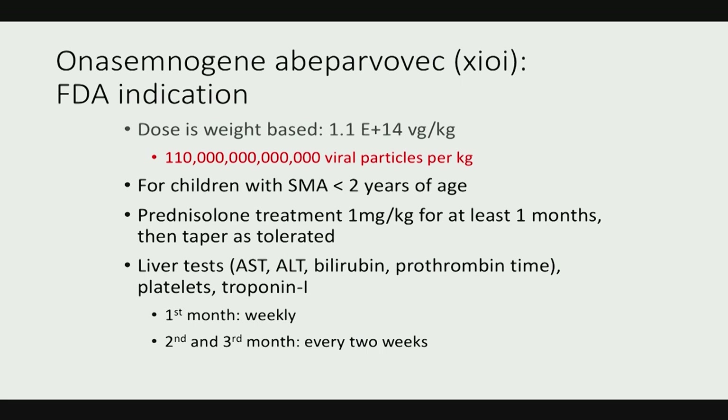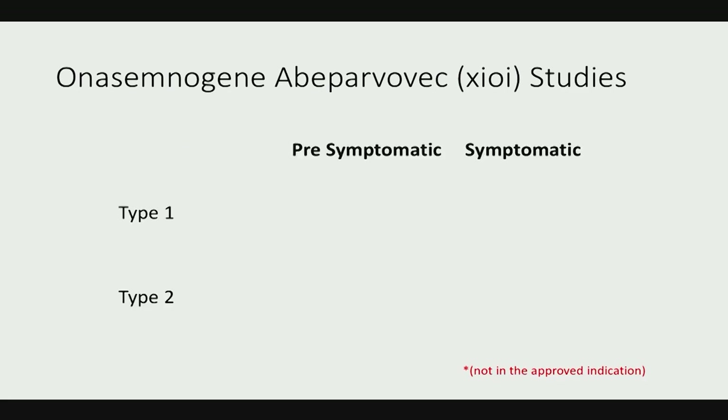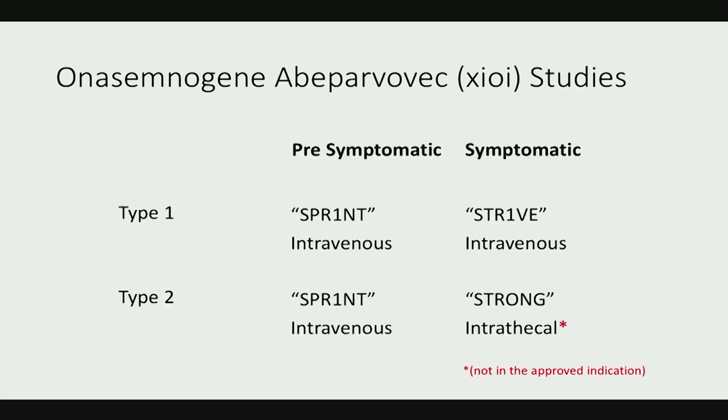Patients must be on prednisolone at 1 mg/kg for at least a month then tapered, with various monitoring tests to be followed. While AAV9 is a non-pathogenic capsid, as a colleague noted, even water is not pathogenic but injecting a large amount has effects. Ongoing multicenter studies — SPRINT, STRIVE, and STRONG — are examining intravenous onasemnogene abeparvovec within the FDA indication, plus STRONG for type 2 patients given intrathecally, which is still investigational.